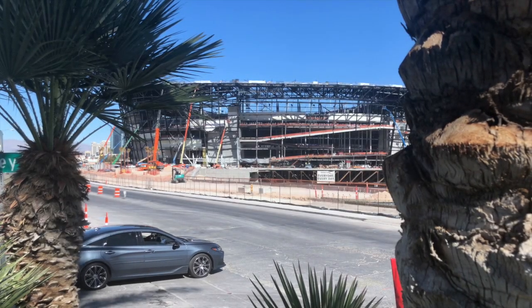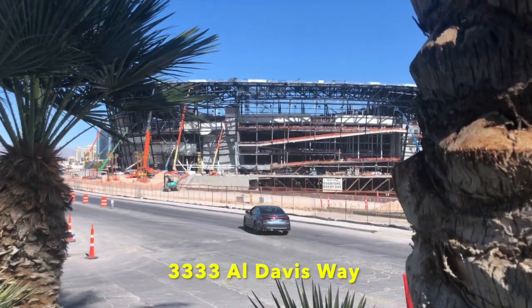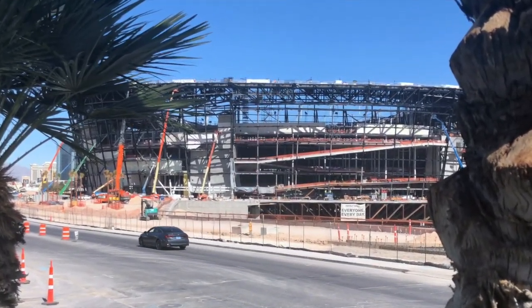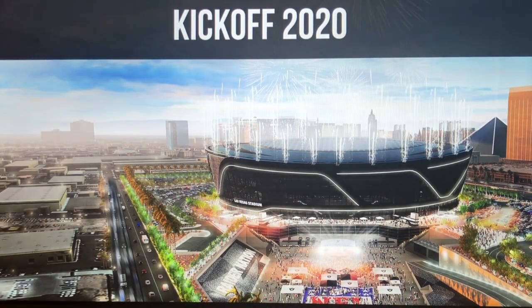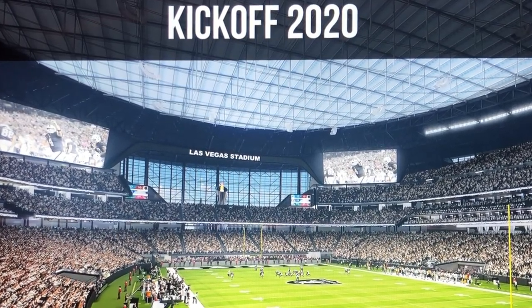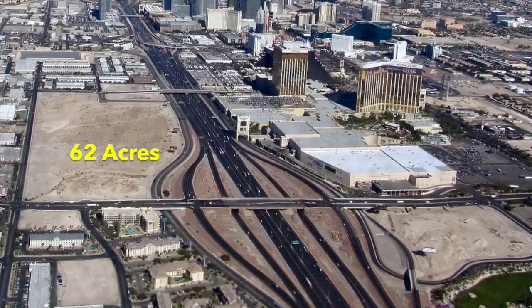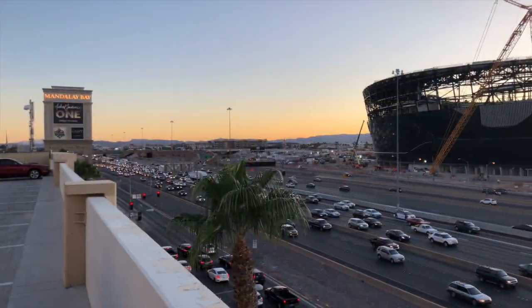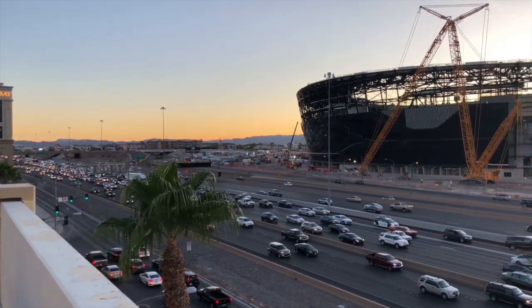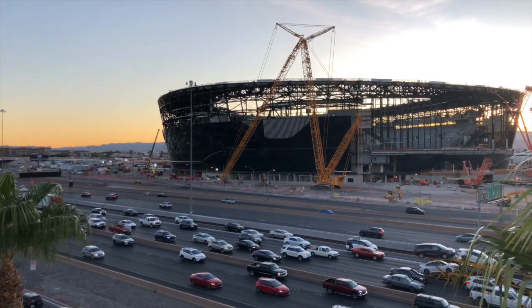Construction of the domed Las Vegas Raiders Allegiant Stadium began in September of 2017 and is scheduled to be completed in July of 2020, just in time for the 2020 NFL football season. The $1.8 billion project is located on 62 acres just west of the Mandalay Bay Resort at the south end of the Las Vegas Strip and just across Interstate 15.